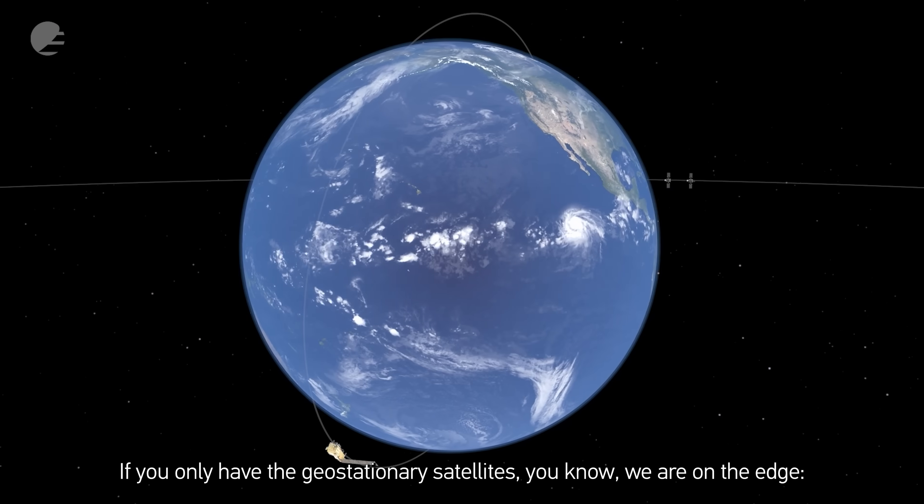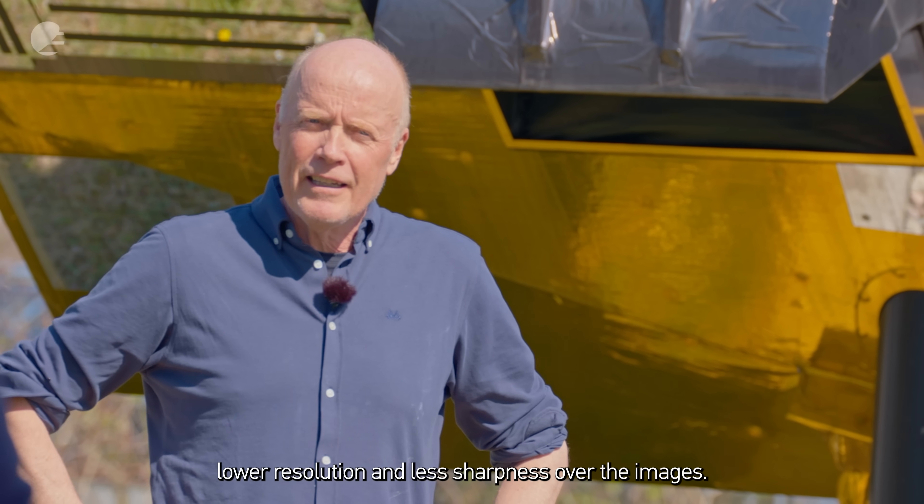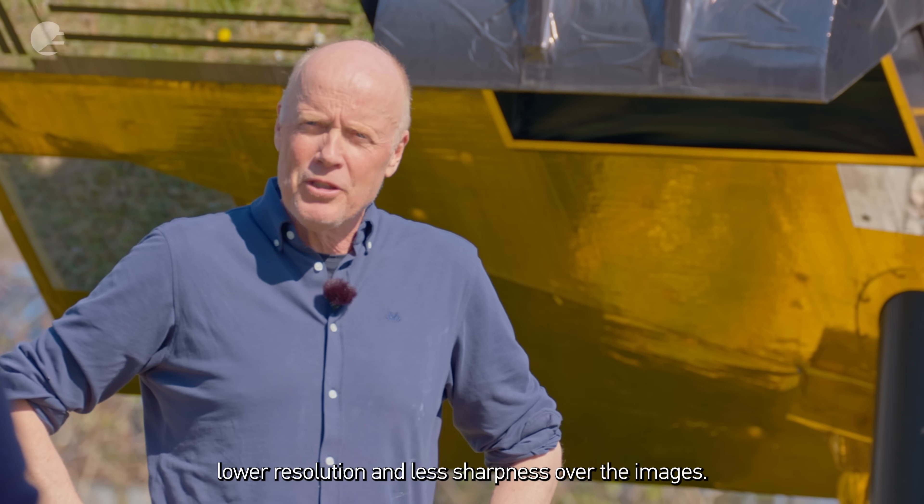If you only have the geostationary satellites, we are on the edge, with lower resolution and less sharpness over the images.